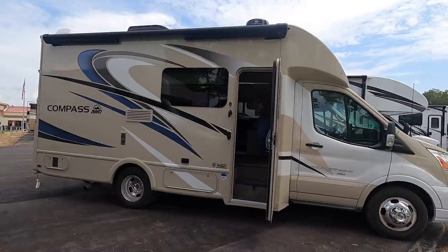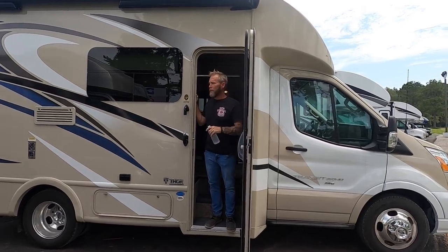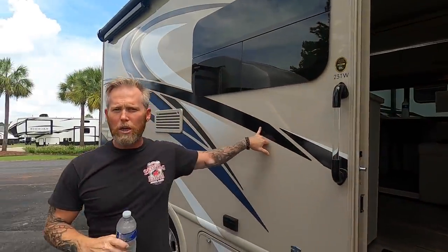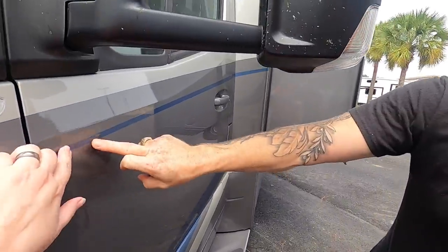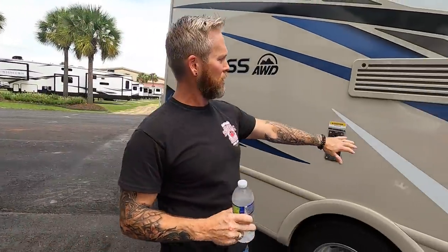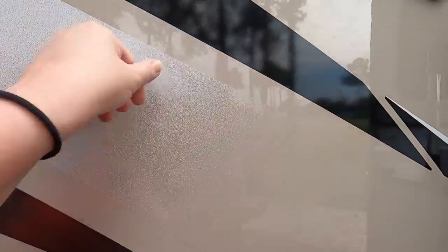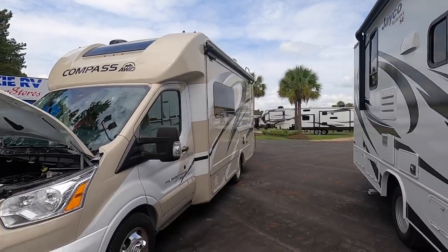It's a 23-footer. I really like this one quite a bit. The Tiffins are going to be really out of our price range. This one here has the graphics on it, but that one over there has full body paint — see, that's actually painted on, not a stick-on decal. You can already see a couple of little issues with the decals on this one. Nice rig overall.